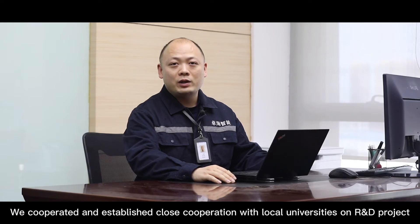We have cooperated and established close collaboration with local universities on R&D projects, including the University of Science and Technology of China (USTC), Huaihe University of Technology, and the National University of Defense Technology.